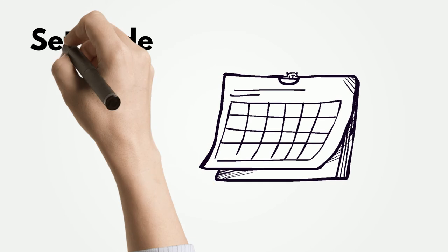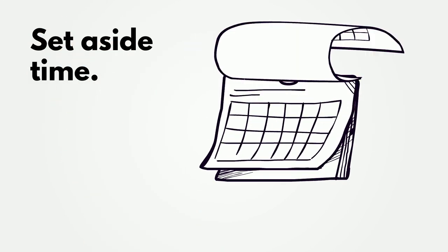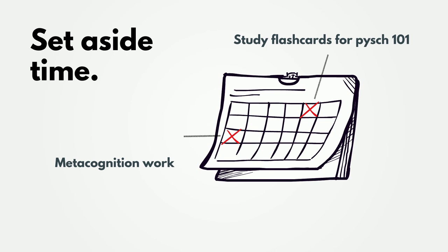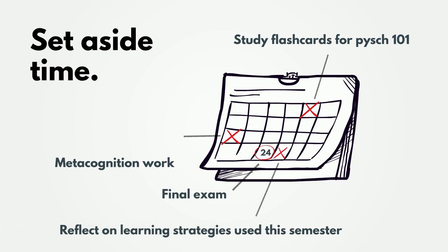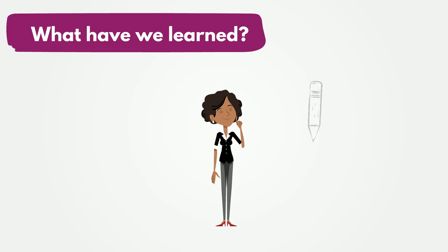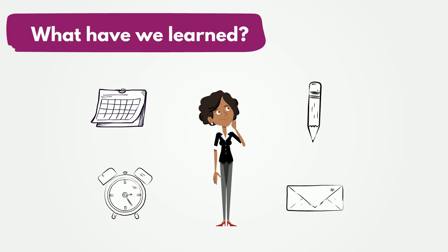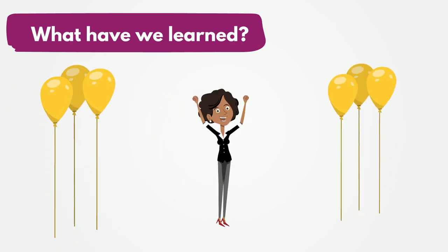Set aside time regularly for this metacognitive work to evaluate and assess how your approach is working for you. This could be a few minutes at the beginning and end of a study session to ask yourself these questions. Also, follow up by taking time at the end of each term to look back at your courses to see what went well for each subject and what you might want to change. Be open to adapting your method of study to support your learning in different contexts. A change in study behaviors will lead to a change in your performance and can lead to success in your studies.